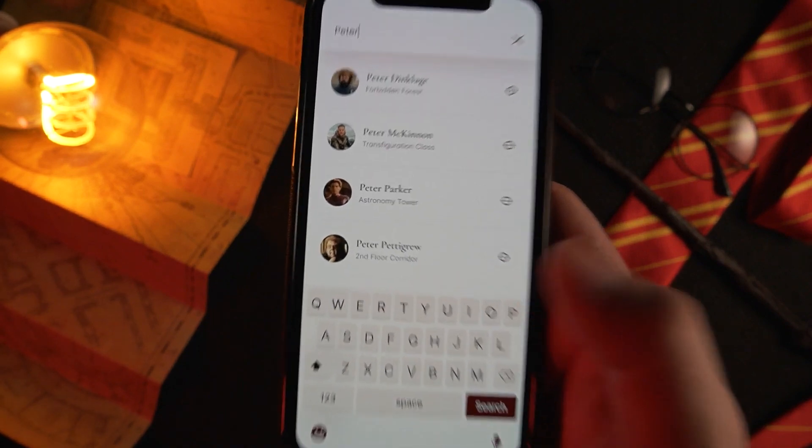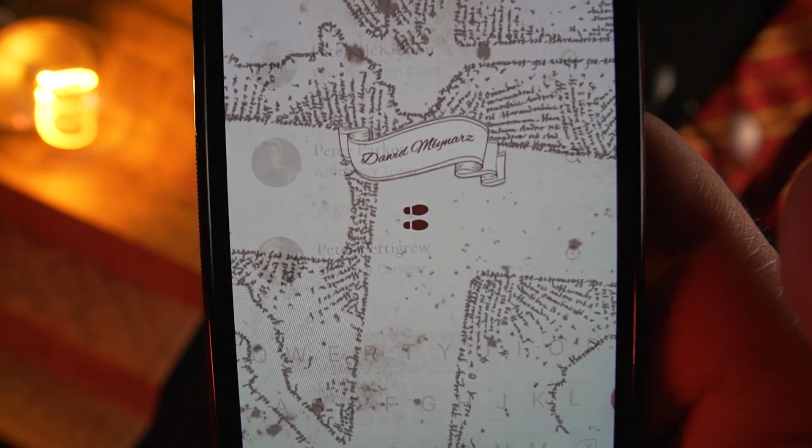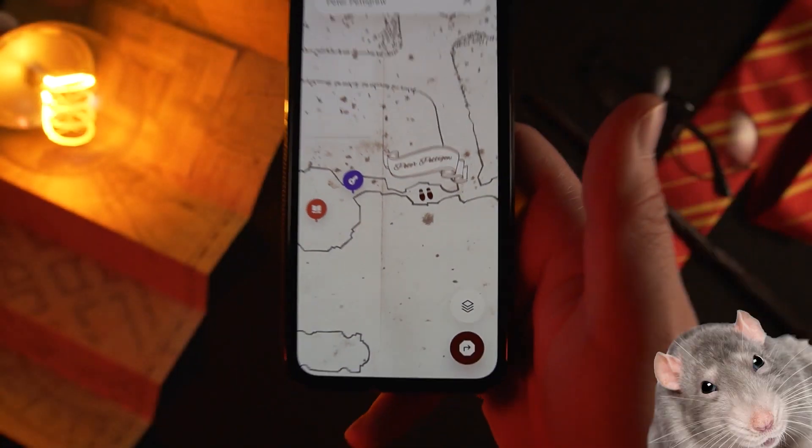It's time for some serious stuff now — testing our search engine, something I wish had happened in the Harry Potter series. Let's find Peter Pettigrew. There he is. Let's locate him — and yes, there he is, that sneaky little rodent.